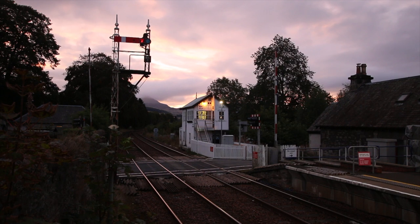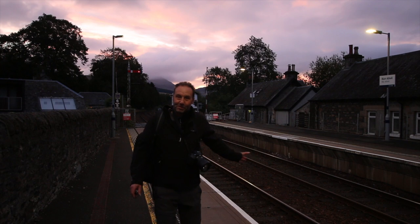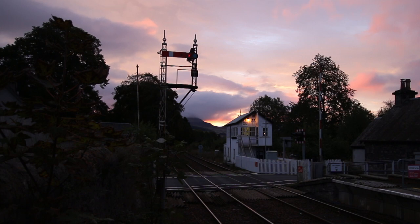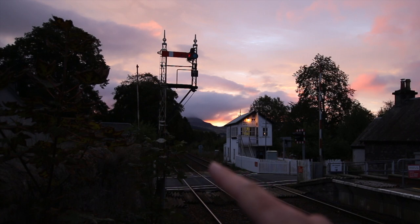Now what a view — just have a look at this. The Tesco liner is about 15 minutes behind the sleeper, so I'm going to move to the end of the platform here and try to get the signal box, the signal, and that gorgeous dawn coming up over the mountains.